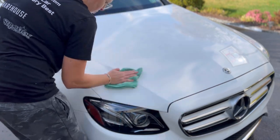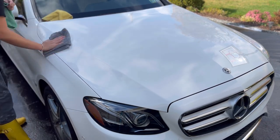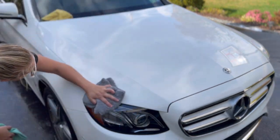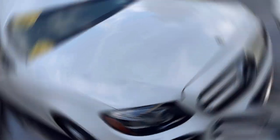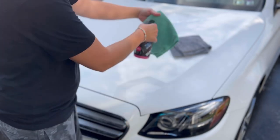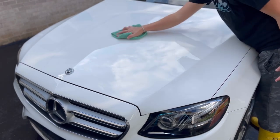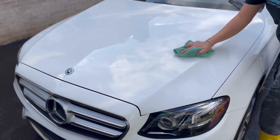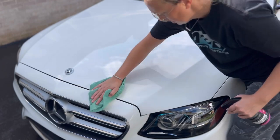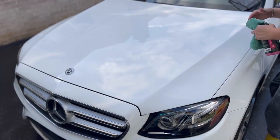I typically work one panel at a time — I'll do the roof and divide the hood into two sections since they're larger panels — then come in with a plush microfiber and buff to a beautiful glossy finish. Work panel by panel so you don't get too far ahead and battle streaking. You can see how easy it is to apply. If you find any streaking, you may have a dirty microfiber or oversaturated it — you don't need a lot, just about two sprays each time you reapply to your microfiber.